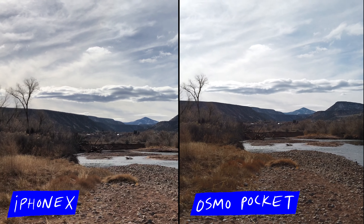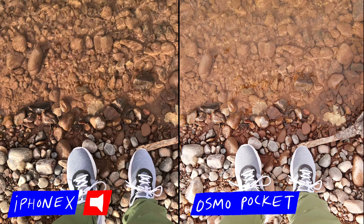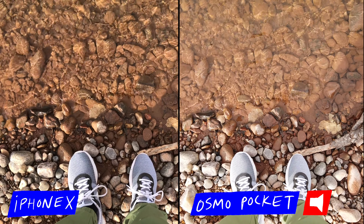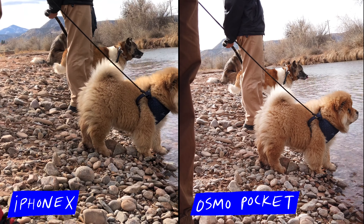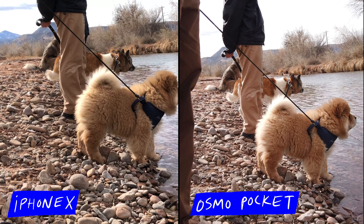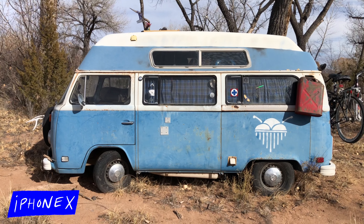Where the Osmo Pocket seems to pick up less color and it's a little flatter in its overall color profile. So when it comes to visuals I actually like the iPhone 10 better — I prefer the more saturated and more contrasty look. But these are all the default settings on both cameras and I'm hoping that the Osmo Pocket will add some kind of flat profiles, maybe even a log one as well.